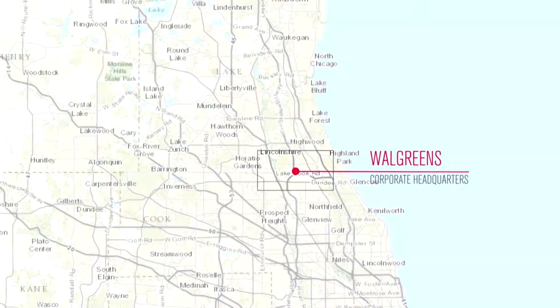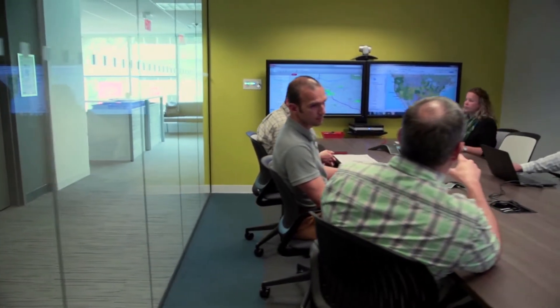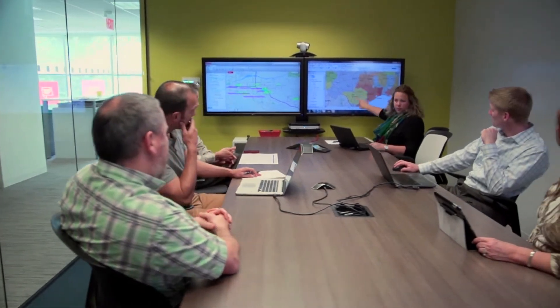My name is Jillian Elder. I'm the director of our Enterprise Location Intelligence team at Walgreens. Our group is well-placed right in our corporate strategy organization, which means we're well-positioned to service a bunch of divisions throughout the company. Understanding our customers — where they live, where they work, why they're shopping us — is the core of what we do, and that's in many ways a spatial question.